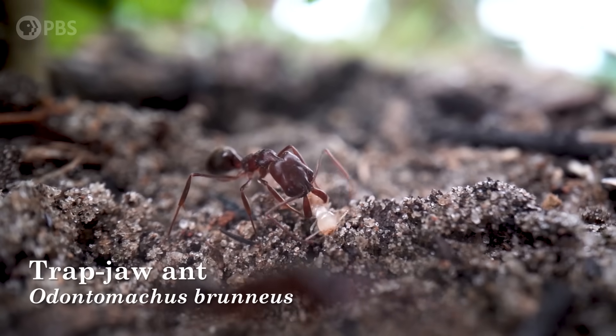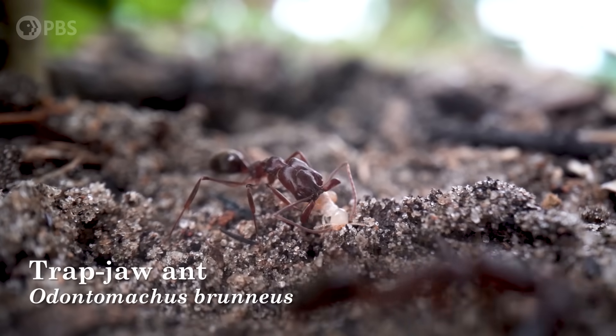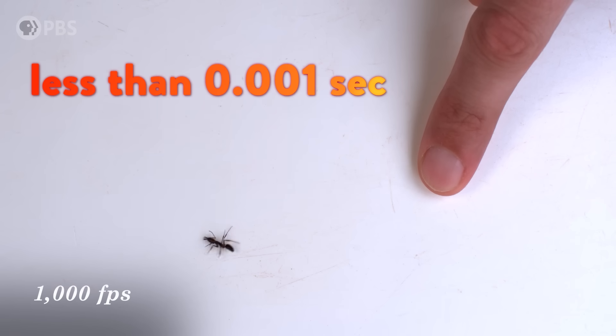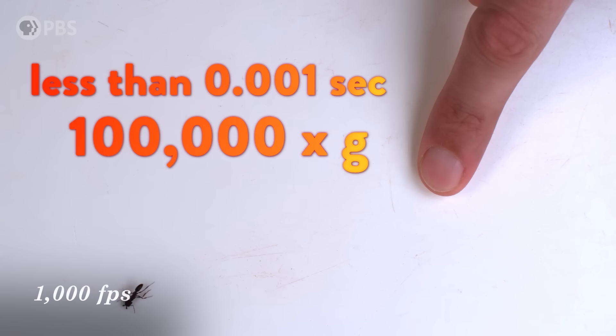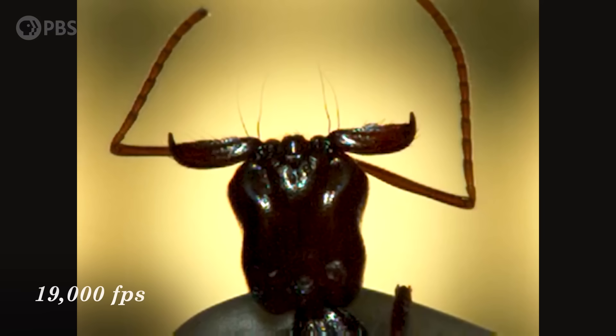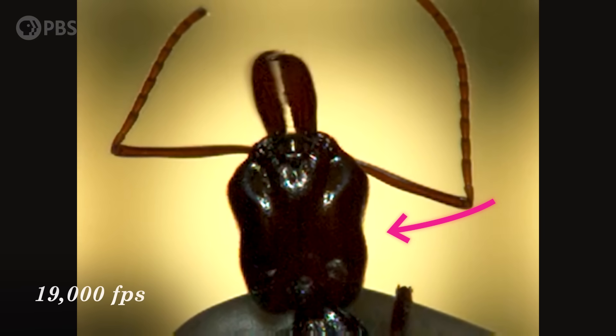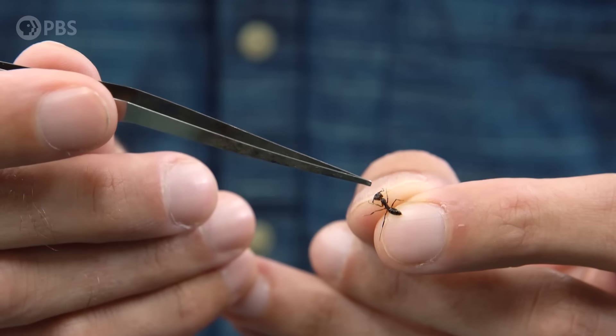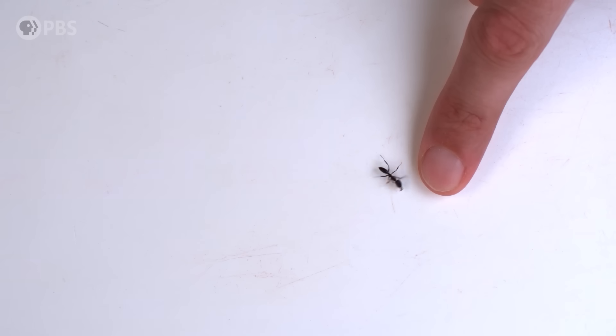But they aren't the fastest either. These are trapjaw ants, and it's not their whole bodies that move fast. They can snap their jaws shut in less than a thousandth of a second, which is an acceleration of around 100,000 Gs — more than the acceleration of a bullet leaving a gun. And they do it by using their entire head as a spring. Even though these ants are accelerating their jaws really quickly, the force they're generating on impact is tiny relative to us, because their jaws don't have that much mass. When this ant snaps against the tip of my finger, I can barely feel it.